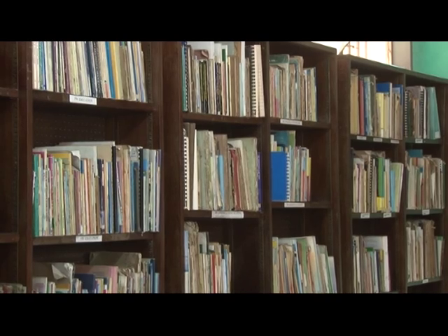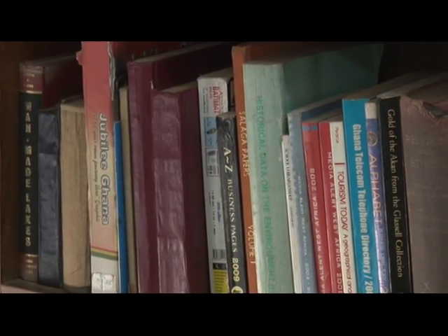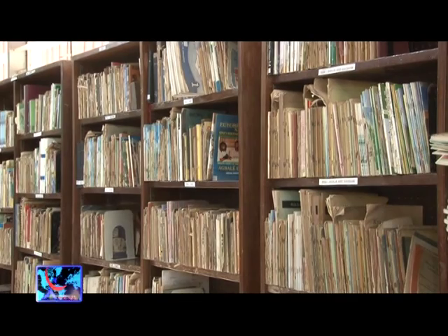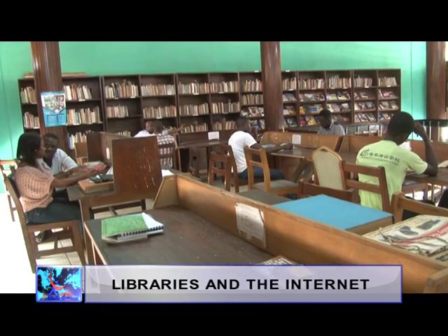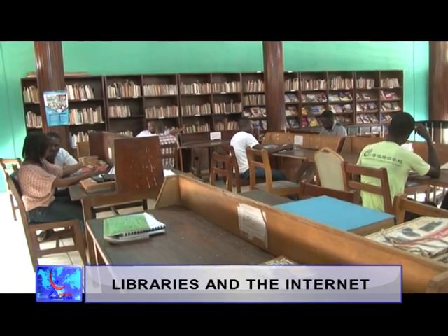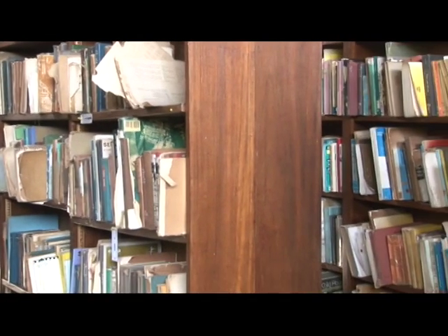Public libraries are an integral part of the community. Access to relevant and up-to-date information is crucial for economic and social well-being. With the arrival of the internet, the significance of the brick-and-mortar library seems to be falling. Libraries play a very important role in national development because libraries are like the focal point — the center or the pivot around which development takes place.